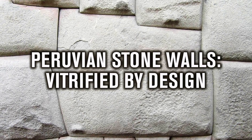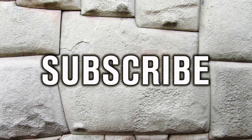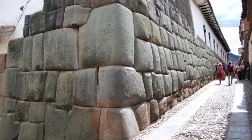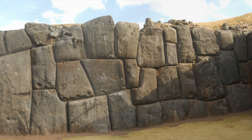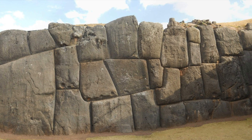Hello everybody and welcome to Ancient Architects. The Peruvian polygonal stone walls, said by academics to be created by the Inca but by many other researchers to be pre-Inca, remain one of the world's most incredible ancient mysteries.